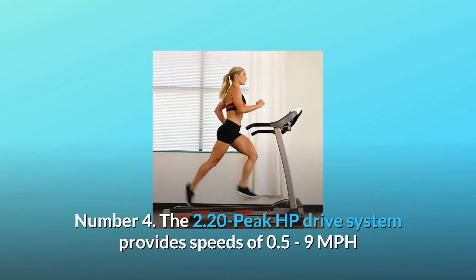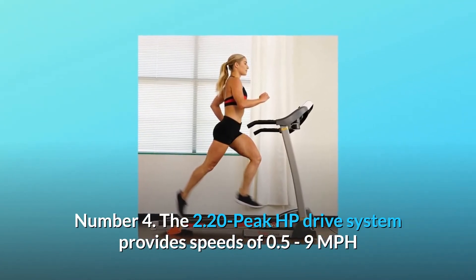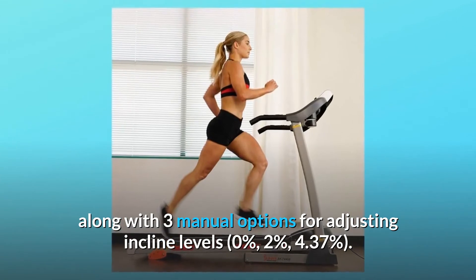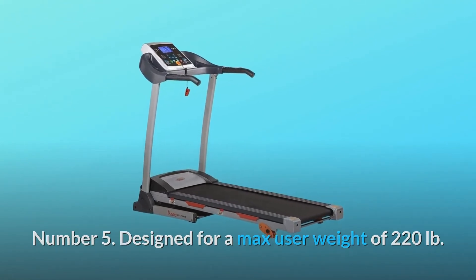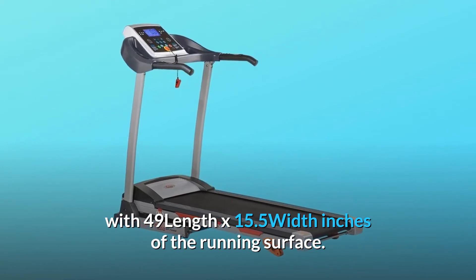Number 4: The 2.20 Peak HP Drive System provides speeds of 0.5 to 9 miles per hour along with three manual options for adjusting incline levels — 0%, 2%, and 4.37%. Number 5: Designed for a max user weight of 220 lbs, with 49 inches length by 15.5 inches width of running surface.